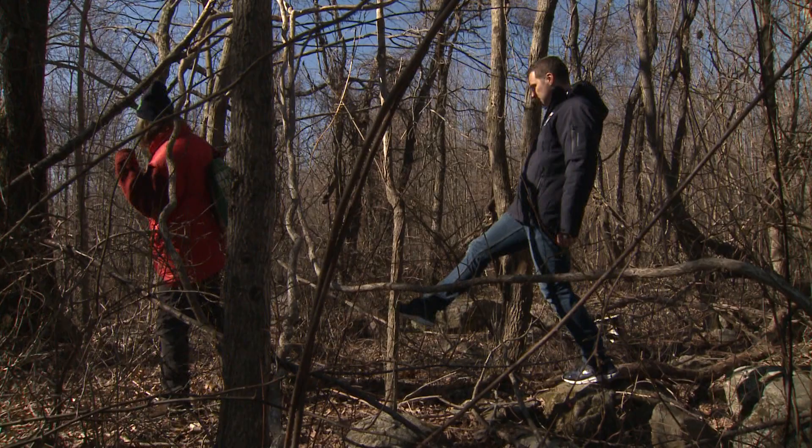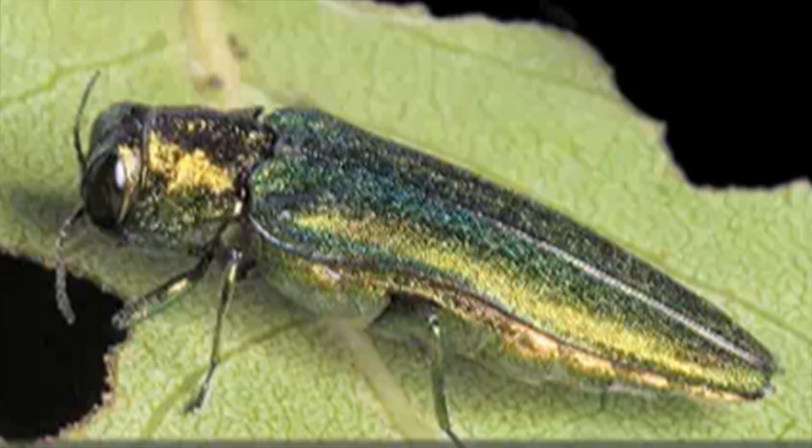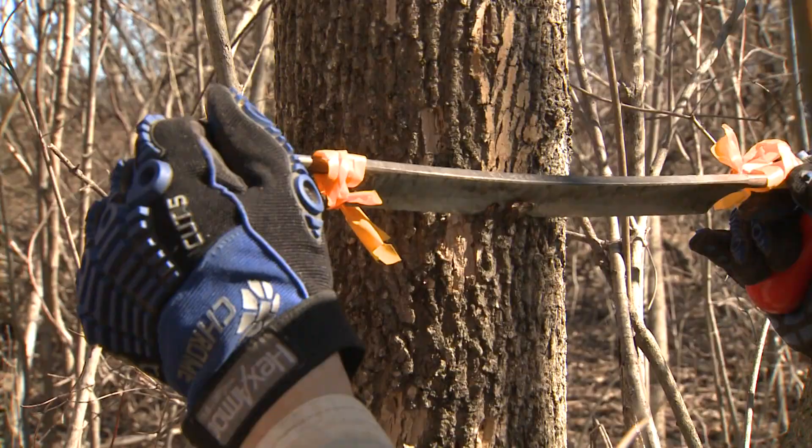I recently took a hike through Mattituck State Forest in Plymouth with Claire Rutledge from the Connecticut Agricultural Experiment Station. We were searching for an ash tree's worst nightmare — the signs and symptoms of infestation. The cause of this infestation is the emerald ash borer, an invasive species from Asia first noticed in the Naugatuck Valley just nine years ago. It's now spread out across most of the state.